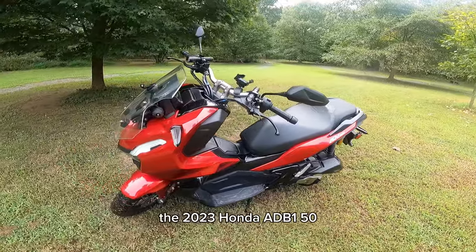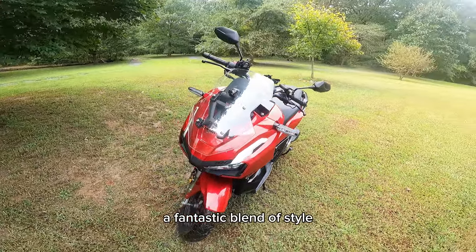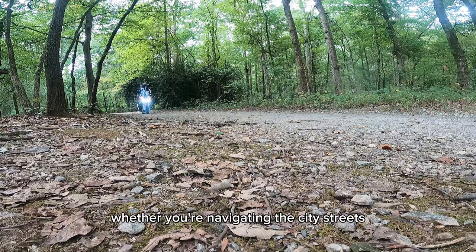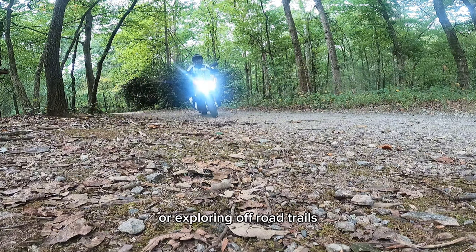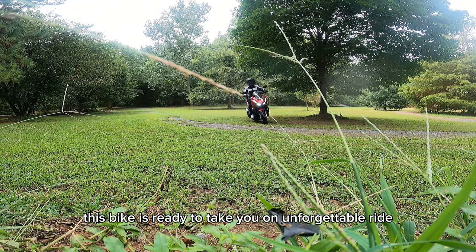So there you have it — the 2023 Honda ADV 150, a fantastic blend of style, power, and adventure-ready features. Whether you're navigating the city streets or exploring off-road trails, this bike is ready to take you on an unforgettable ride.